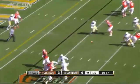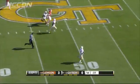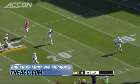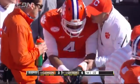Cole Stout returns — he led them to wins while Watson was hurt. But right there, the INT. Jamal Golden takes it the other way, 85 yards on the pick-six, a must-see moment. The Yellow Jackets missed the PAT, 6-3 Georgia Tech.